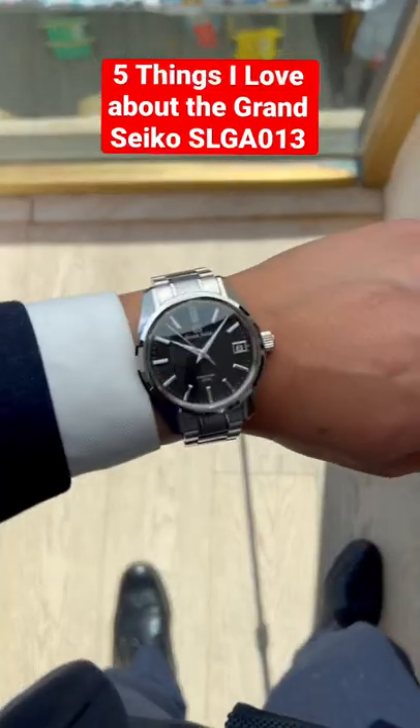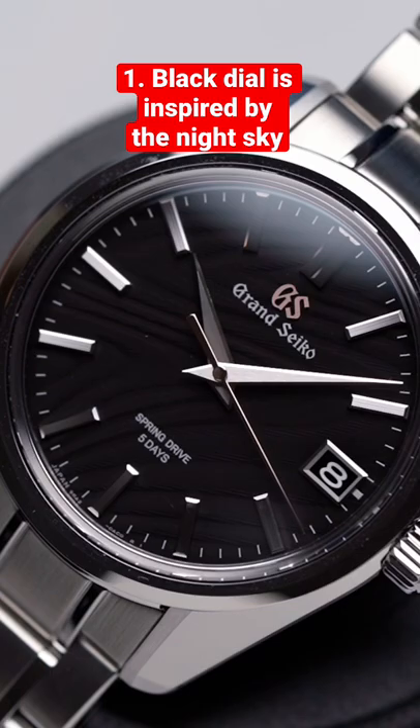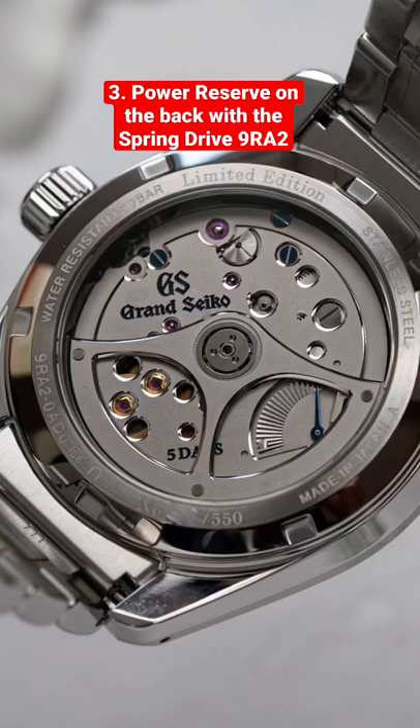Five things I love about the Grand Seiko SLGA013. First, the black dial is inspired by the night sky. The case uses ever brilliant steel for the first time in Grand Seiko history. It has a power reserve on the back with the Spring Drive 9R A2 movement, which allows the iconic 44GS case to wear thinner.